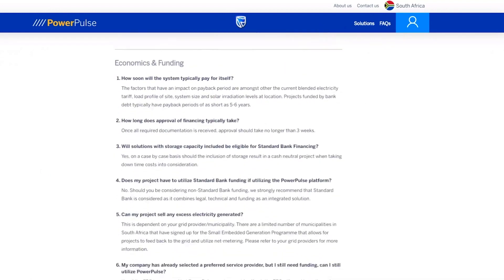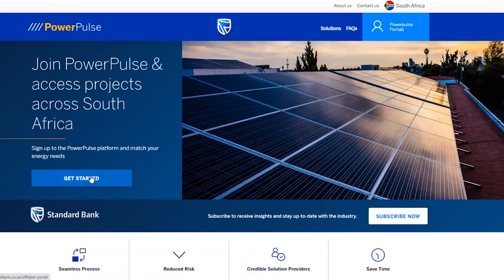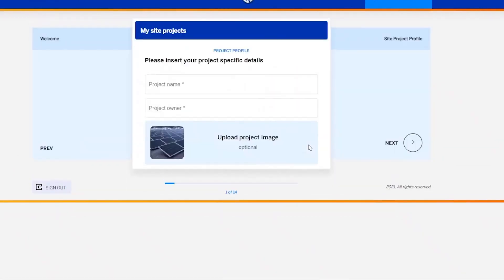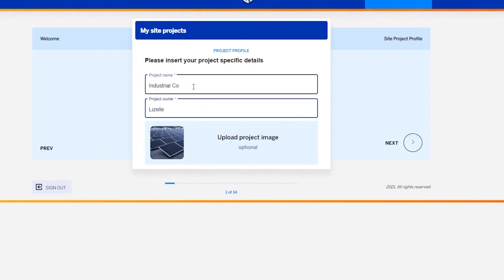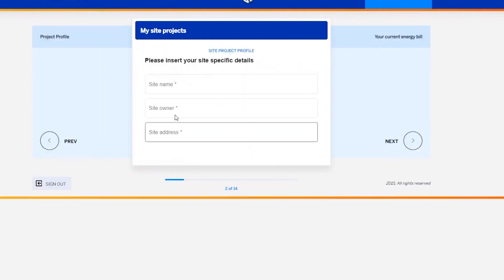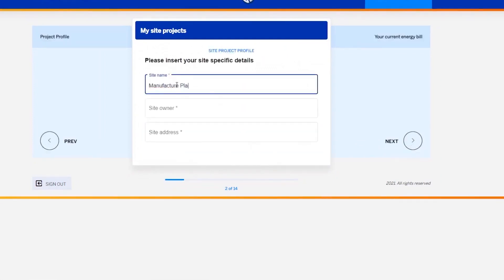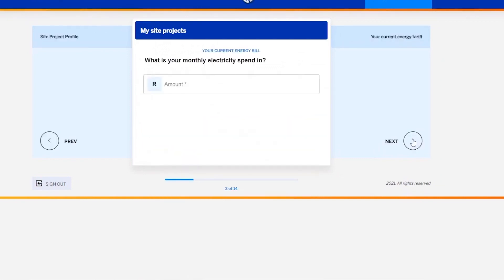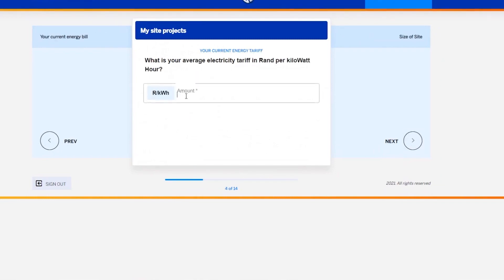Then it's time to get the show on the road by steering your own energy solutions project. All you have to do is add your project, give it a name, upload an image for easy visual reference and fill in all the relevant details on the series of pages that follow — where is your project based, what is your average monthly electricity spend, what is your average electricity tariff, and so on.